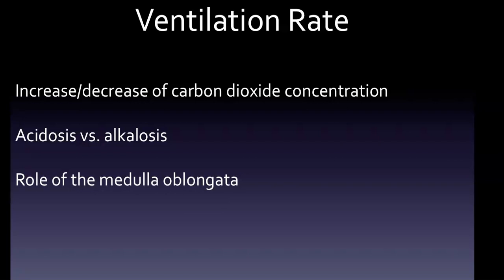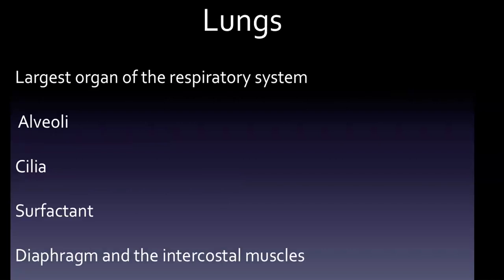An adult inhales 500 milliliters of air in an average breath. However, humans are capable of inhaling eight times the average in a single breath. That number — 500 mL average, with a capability of about eight times that — can show up on tests.